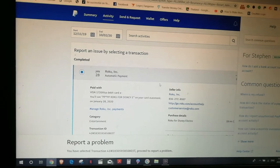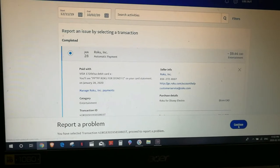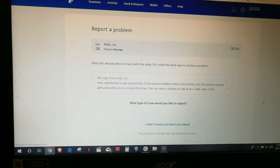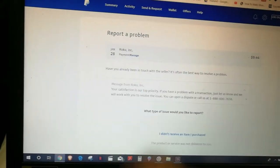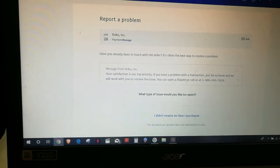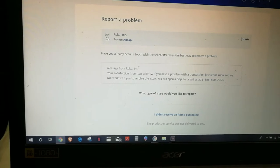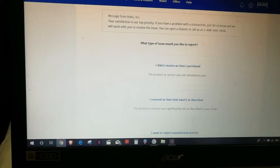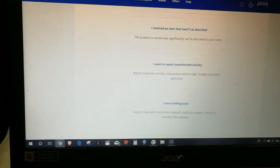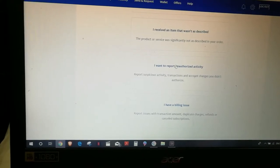Transaction is selected. Get rid of this thing that keeps popping up. Continue. Report a Problem. 'You have already been in touch with the seller many times.' I've contacted them three times with absolutely zero response from Roku — zero. I want to report unauthorized activity.